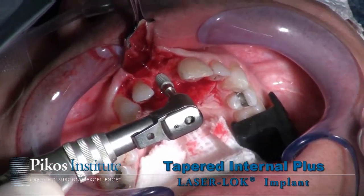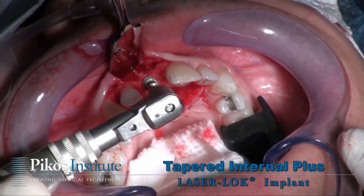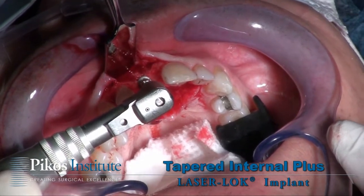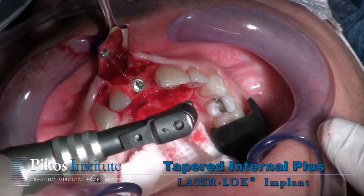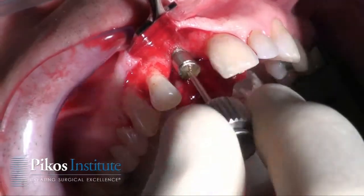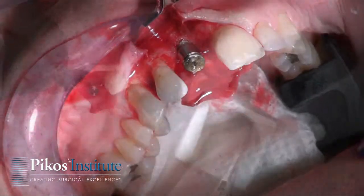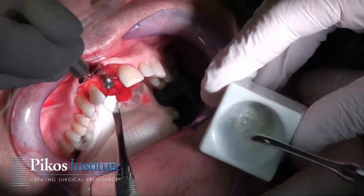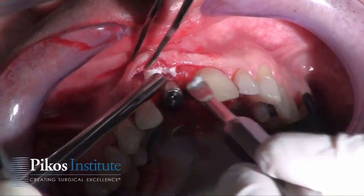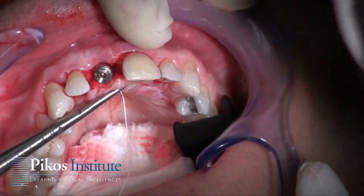Now placing the implant — in this case a laser lock tapered internal plus implant, 3.8mm diameter — as we're positioning it into the surgical site. A healing abutment is now placed and secured. The final phase of this particular treatment is to place a xenograft, specifically mineralized Bio-Oss, into a subperiosteal pouch.